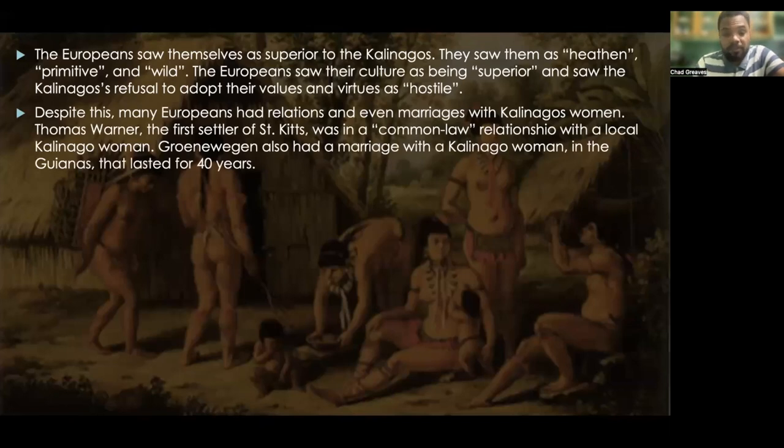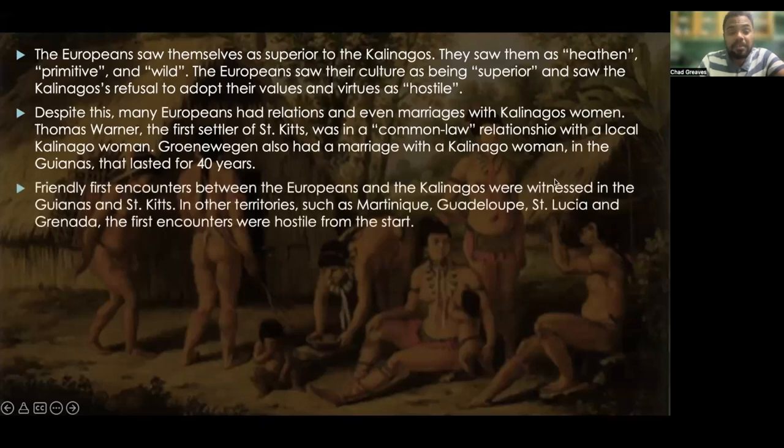Thomas Warner, the first settler of St. Kitts, was in a common-law relationship with a local Kalinago woman. And even Grunewagen from the Guyanas had a marriage with a Kalinago woman that lasted 40 years. The friendly first encounters between the Europeans and the Kalinagos were witnessed in the Guyanas and St. Kitts.